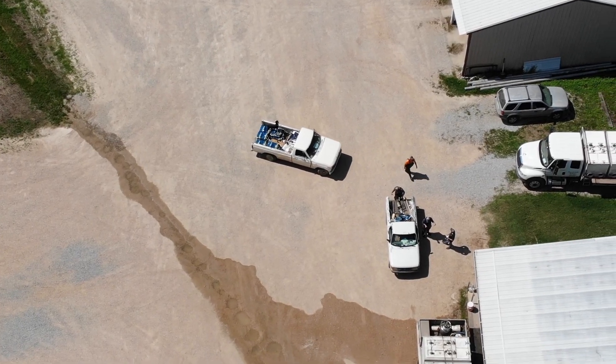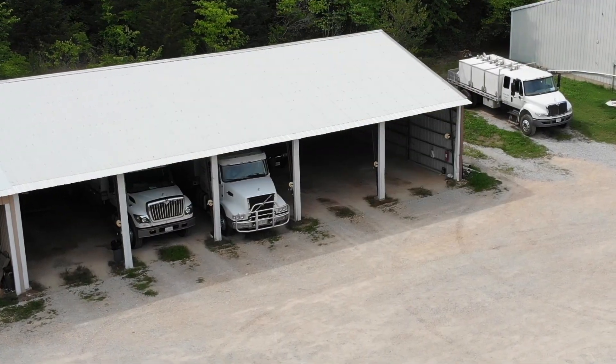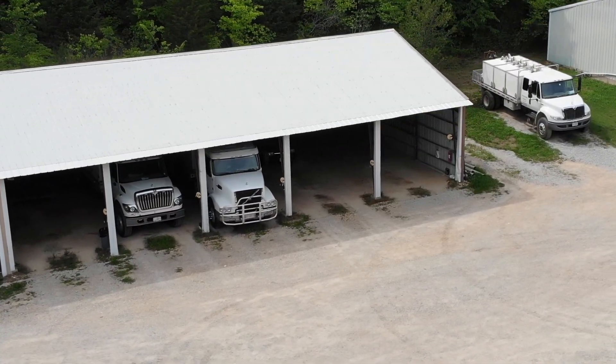Everything we raise up here is loaded onto our trucks live and stocked live at the customer's location. It's full time, all the time. We can do 4,000 pounds on a truck, 1,000 to 2,000 pounds on the smaller trucks, and 600 pounds on a pickup.